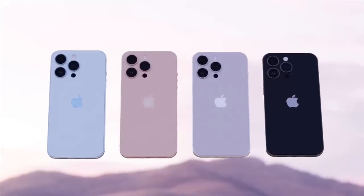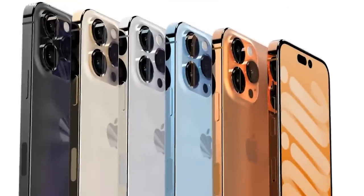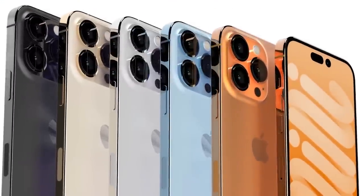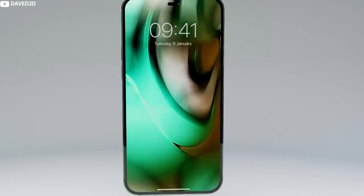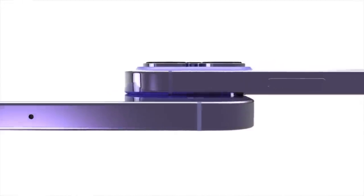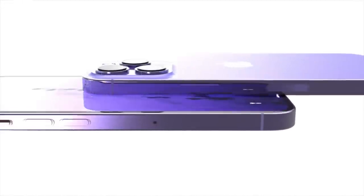Colors: the iPhone 14 and iPhone 14 Pro could come in purple, according to an unverified rumor. Though unconfirmed, the rumor suggests that both models will be available in a purple shade that has a unique finish that shifts tone based on lighting conditions.